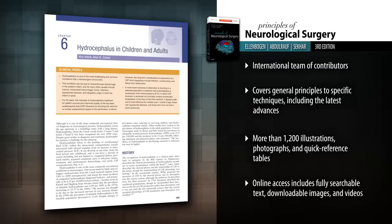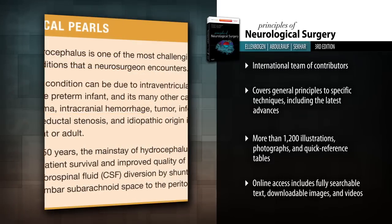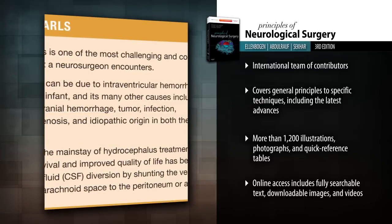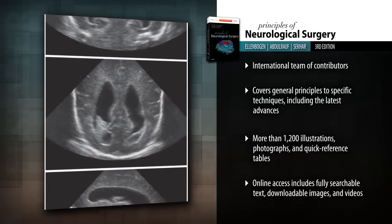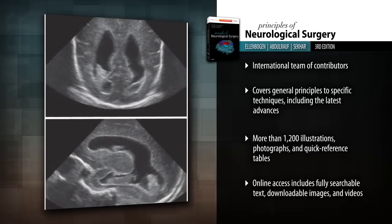From general principles to specific techniques, it equips you with the perspectives and skills you need to succeed. Tap into the global perspectives of an international team of contributors who present the latest advances in neurosurgery.